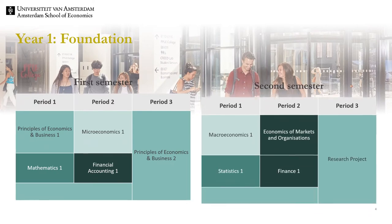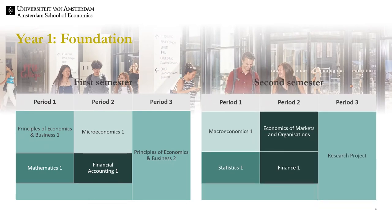Next let us consider the first year of the program. The first year consists of six blocks. Period one and period two are blocks of eight weeks while period three is a block of four weeks. In the large blocks we have a mix of economics, business economics and quantitative and analytical skills courses. In the small blocks the focus is on academic writing in semester one and on research skills in semester two.